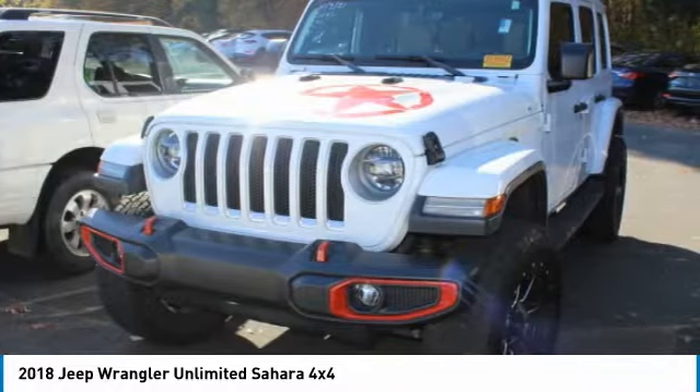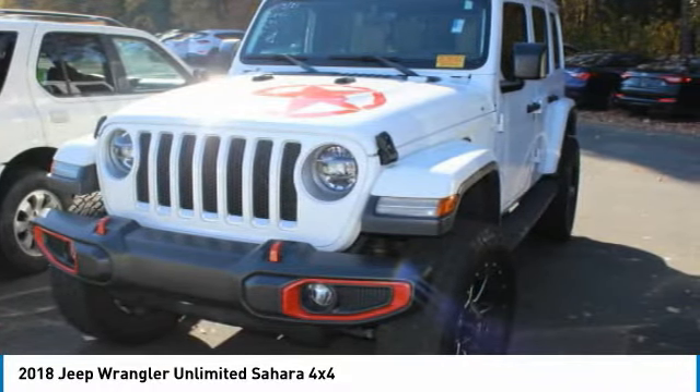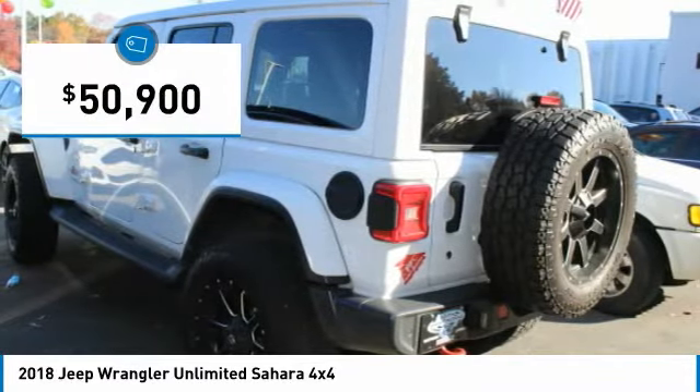Stylish, rugged and comfortable — all traits of the Wrangler that let you decide where you want to go and how you want to get there. And is priced below $55,000.